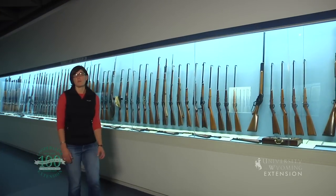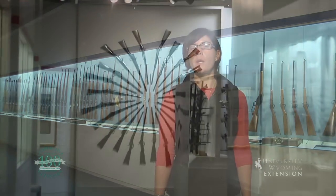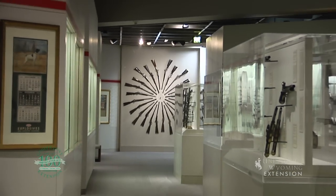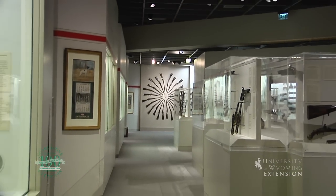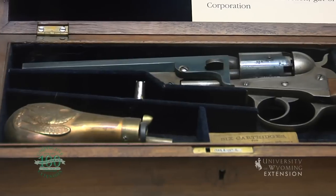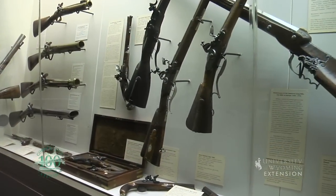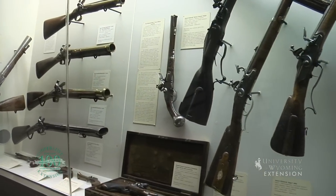The Cody Firearm Museum is located in the Buffalo Bill Center of the West in Cody. The museum is believed to have the most comprehensive collection of American firearms in the world. As a straight shooter, I think it's fair to say the museum has hit the bullseye in preserving and telling the story of a significant component that aided in the development of the American West.